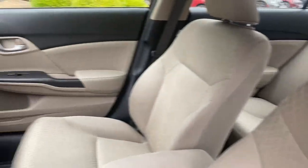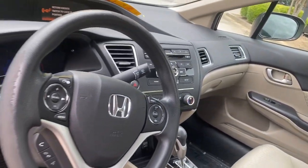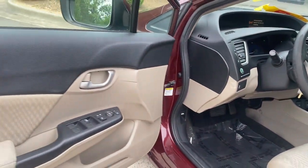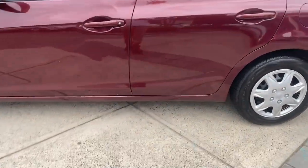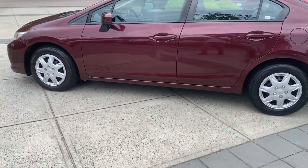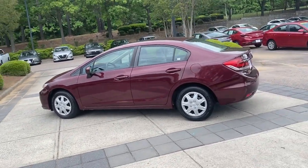The following are some of this vehicle's highlighted options: keyless entry, backup camera, Bluetooth connection, steering wheel audio controls, stability control, intermittent wipers, traction control, tire pressure monitoring system, floor mats, and passenger vanity mirror.